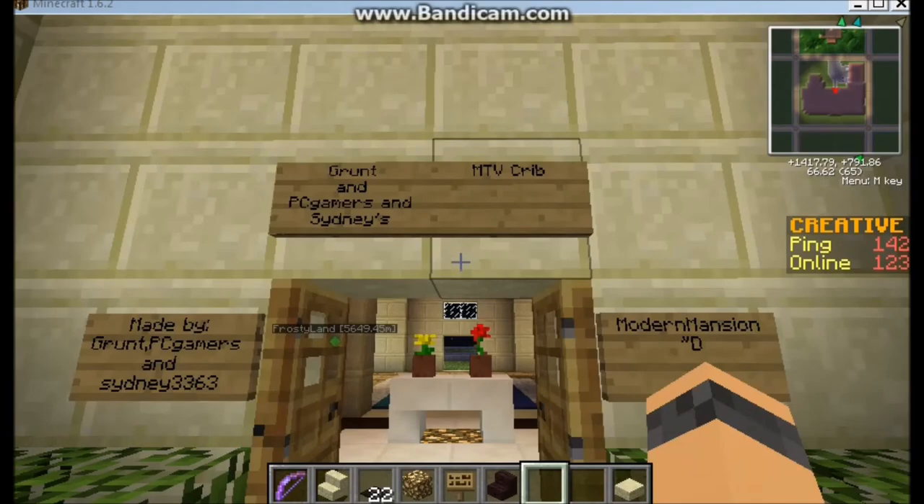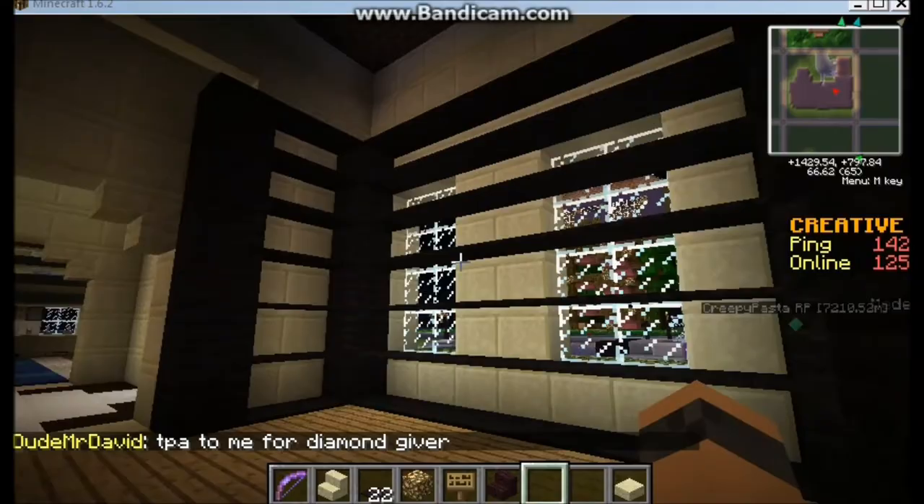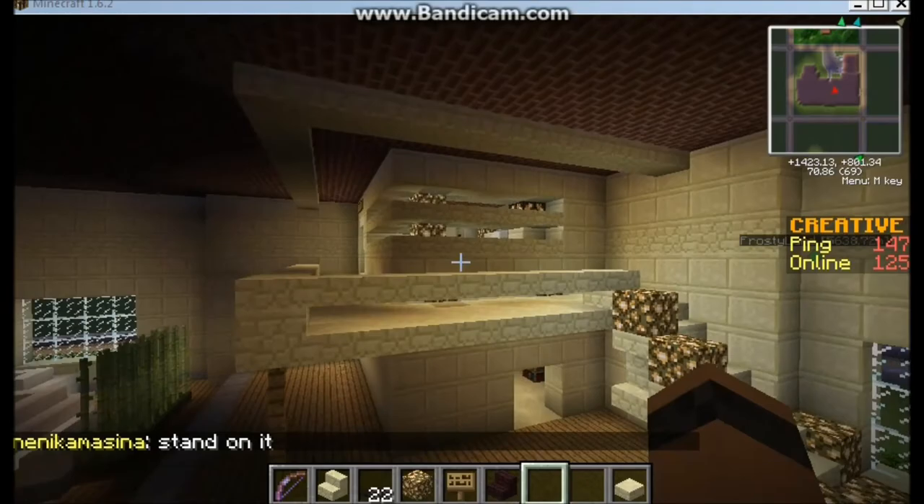and Sydney3363 — it's our MTV Crib. It's nice. We got a little entrance right here with flowers, and we got like these shelves right here.